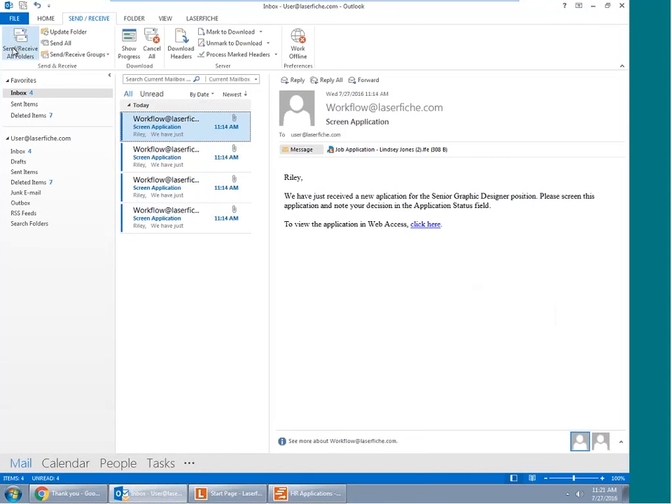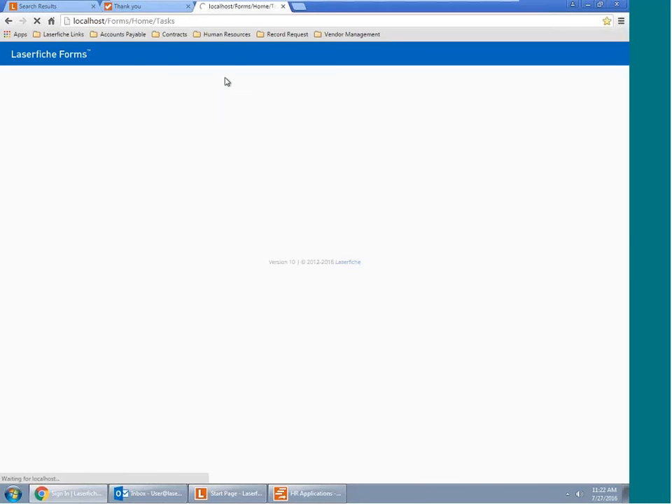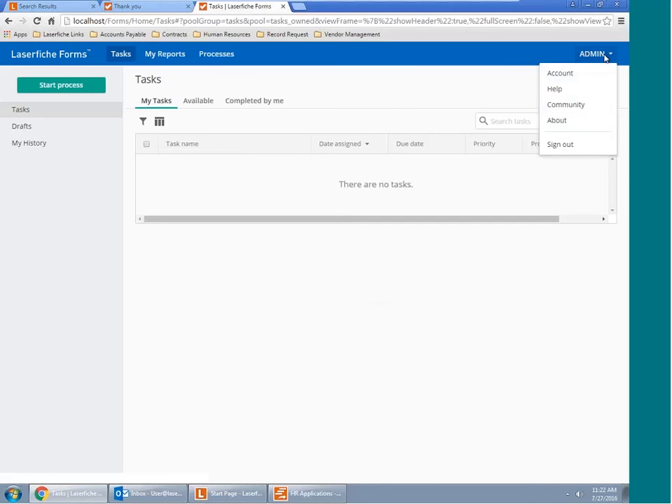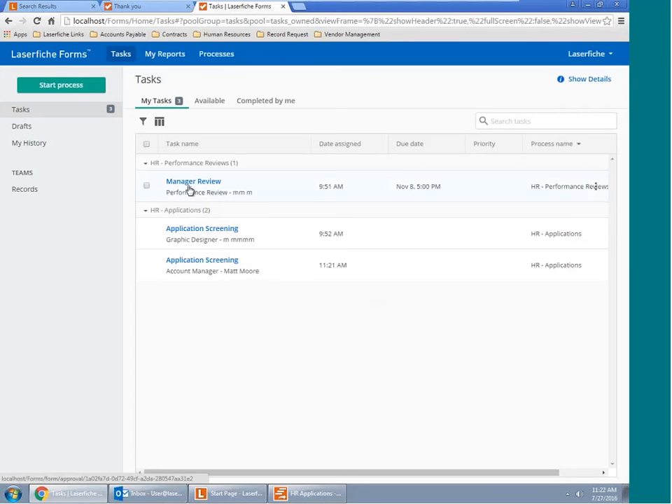Once that form is submitted, the user is brought to a splash page, which can be customized — you can add a save feature, a print button, or bring them back to your website. The first thing LaserFiche is going to do is notify me with an email. LaserFiche Workflow — basically the brain of the business process automation tool — will automatically email the relevant party, in this case Riley Recruiter, with basic information about the applicant including name, phone number, email, and a link to the form. Laserfiche will notify us which tasks are available for us as the recruiter.